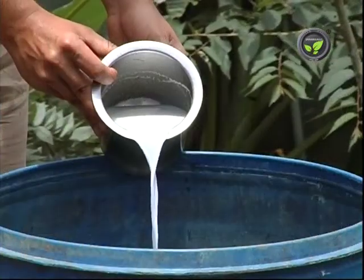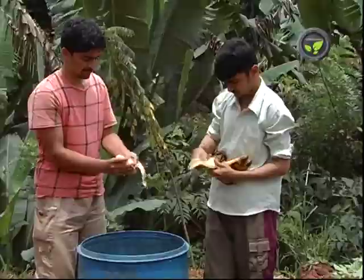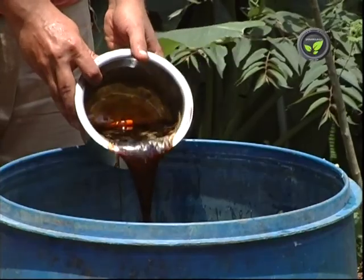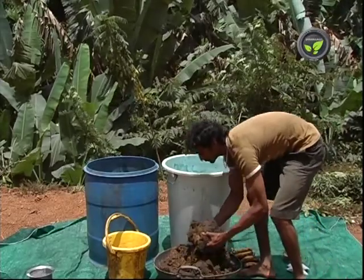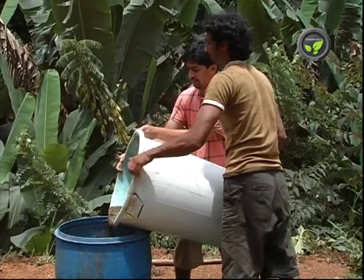Add 2 liters of cooled boiled cow milk, 2 liters of curd, 10 bananas, 3 liters of tender coconut water, and 1 kilogram of brown jaggery dissolved in 3 liters of water. In another barrel, mix 5 kilograms of fresh cow dung and 1 liter of cow ghee.